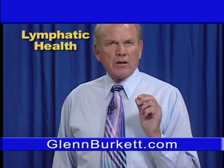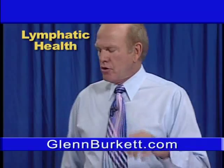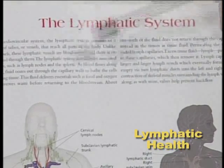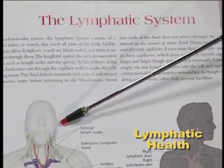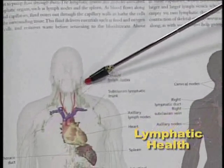Hello, I'm Glenn Brickett. We're going to talk about another system — the lymphatic system. On the chart here, you'll see the lymphatic system, where the lymph nodes that most people are familiar with are in the neck and behind the ear.